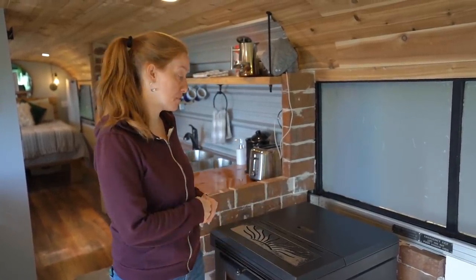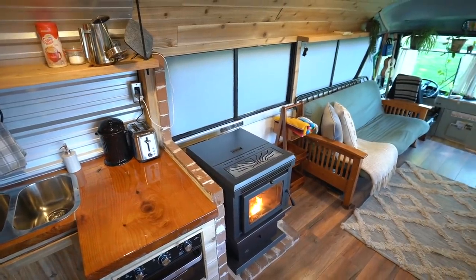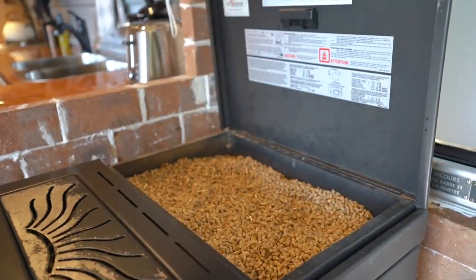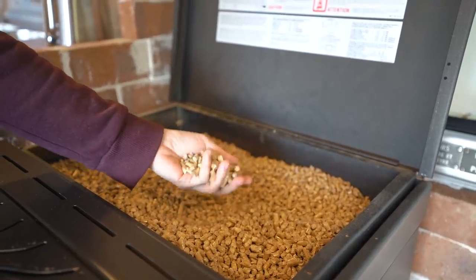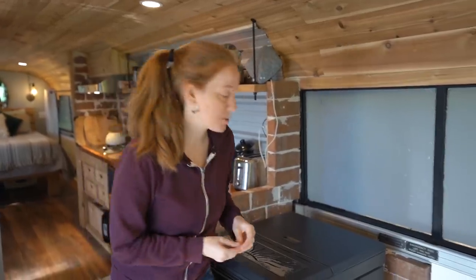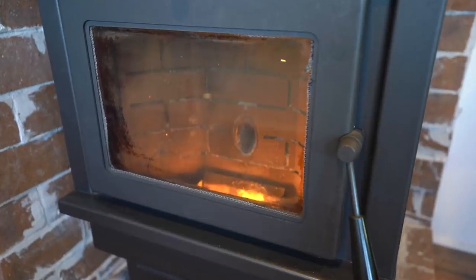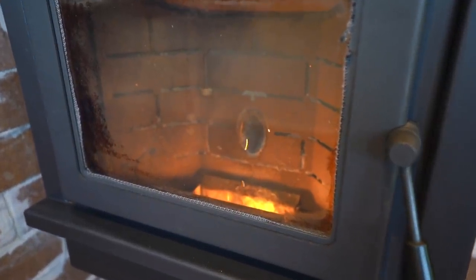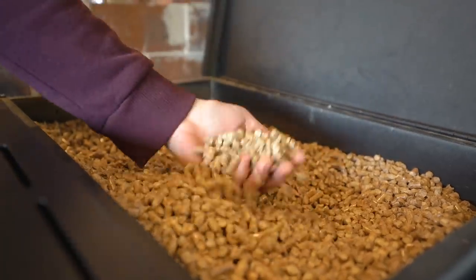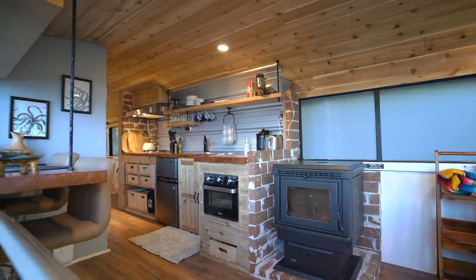Pellet stoves are a really interesting heat source but not for everyone — you have to buy pellets and need an electrical source to run the hopper and fan. One advantage is you can preload a lot of pellets so the fire doesn't go out in the middle of the night. You can also control the temperature fairly well using the blower and temperature controls on the side, and they're reportedly easier to clean up than a regular wood stove.